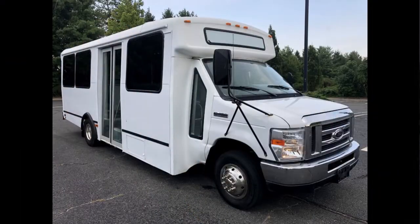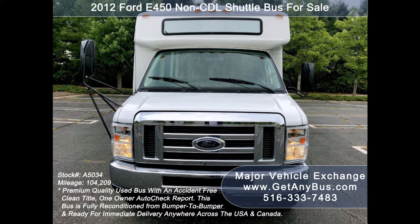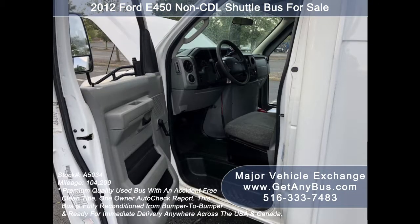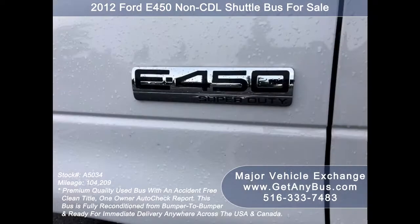Major Vehicle Exchange presents a 2012 Ford E450 CDL shuttle bus for sale, stock number A5034. This used bus has an accident-free clean title, one owner AutoCheck report. It can accommodate up to 14 passengers plus driver and is ready for immediate delivery anywhere across the USA and Canada. This bus is fully reconditioned and ready for church shuttle, limo service, schools, employee shuttle, airport and hotel service, tour charter, team sports, and much more.